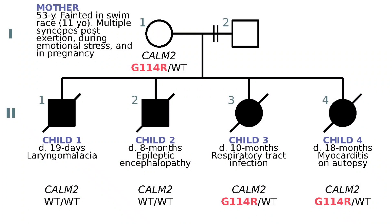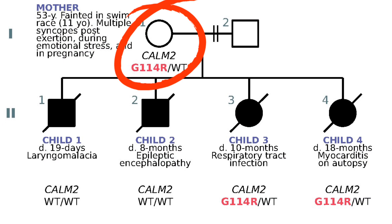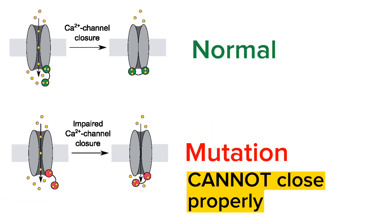Gene mutations that render the channels defective lead to heart disease. In Kathleen's case, her two daughters who died at the ages of 10 months and 18 months, as well as Kathleen herself, were found to carry a pathogenic mutation in the gene CALM2. This leads to defective calcium channels. Cases with this mutation have been reported with cardiac arrest and sudden cardiac death in young children, and scientists concluded this genetic mutation is a reasonable explanation for the two daughters' deaths.